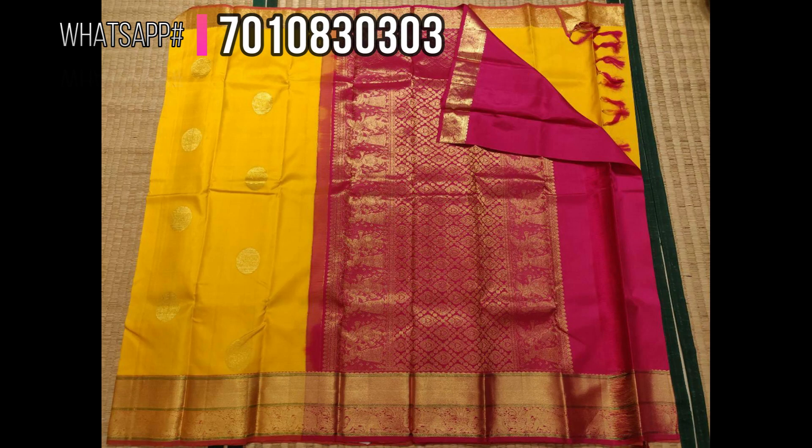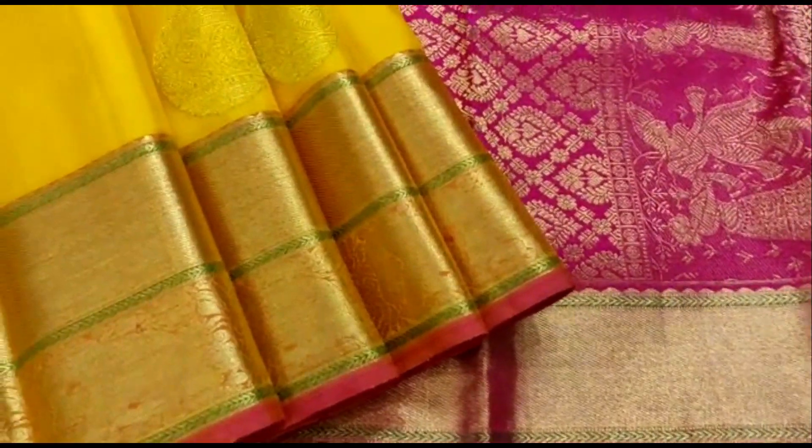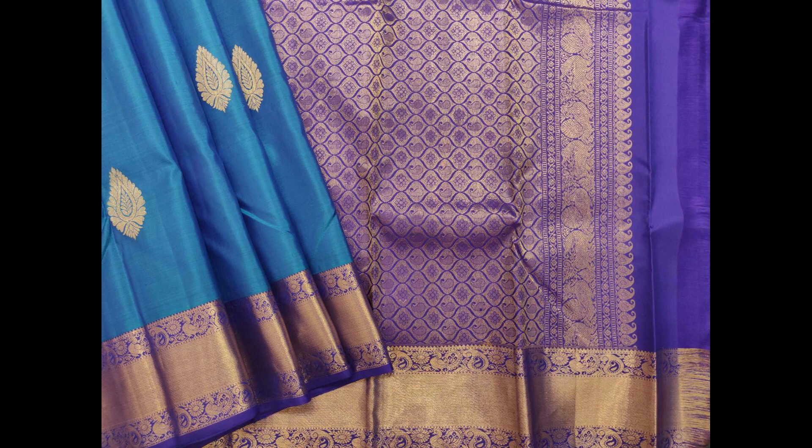Next is a traditional golden yellow combination with dark rani pink in the pallu and borders. Here is a short video of the saree to show the actual color combinations — priced at 9,900.